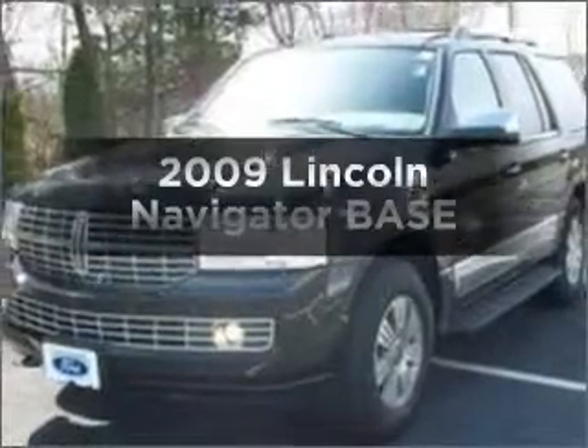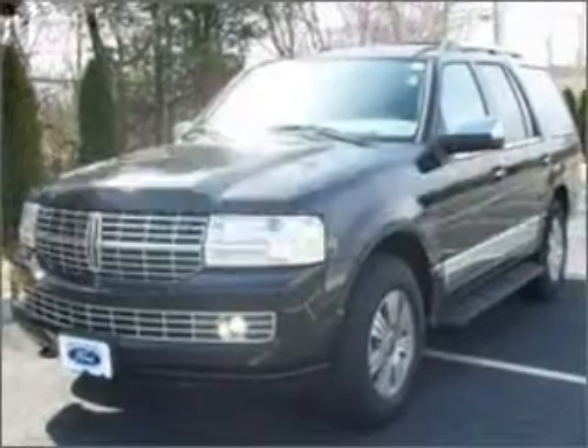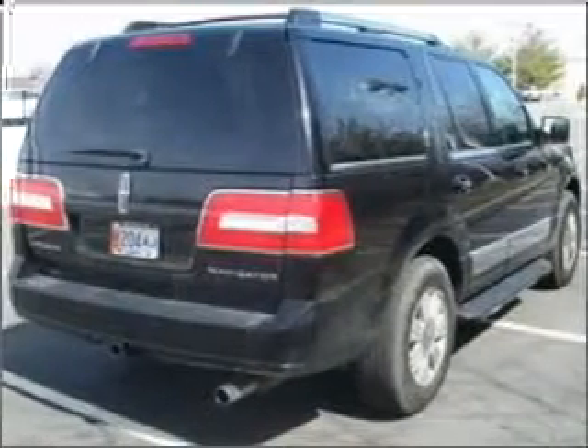Presenting the 2009 Lincoln Navigator. Travel the roads in style and comfort in this great vehicle.